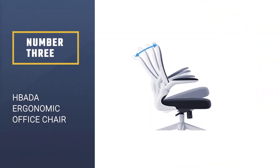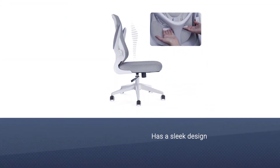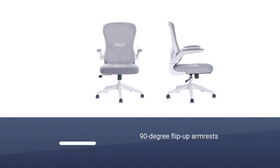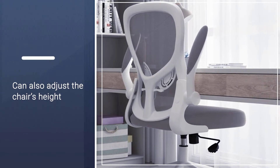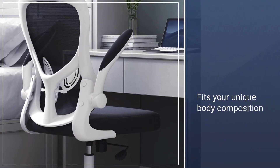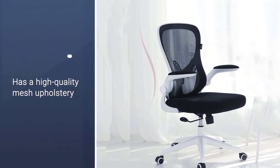Number 3. Bada Ergonomic Office Chair. This mid-back ergonomic office chair has a sleek design and very straightforward adjustments. Its most noticeable feature is 90-degree flip-up armrests that can help you spare some space if needed. You can also adjust the chair's height and tilt angle to fit your unique body composition. Bada's elegant office chair has high-quality mesh upholstery and offers three different colors. Just keep in mind that if you flip up the armrests very often, eventually the nut holding them might get loose.